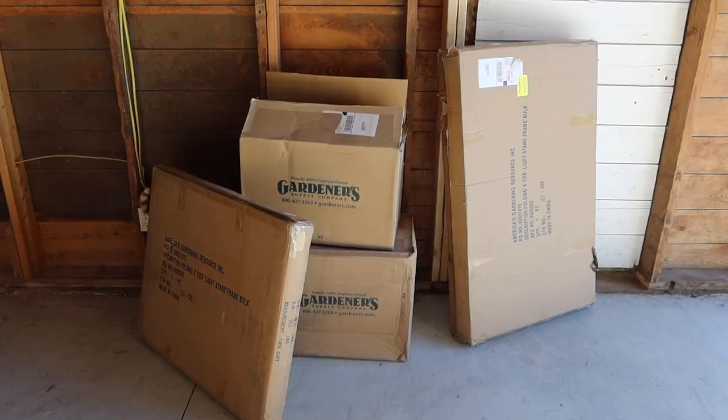And here are the boxes from Gardener's Supply. I think it's a new light stand because it says it on the box — and so does that one.